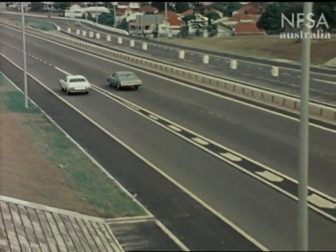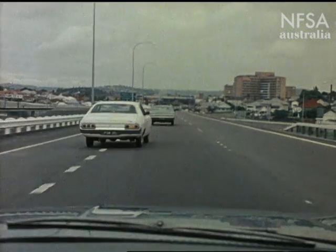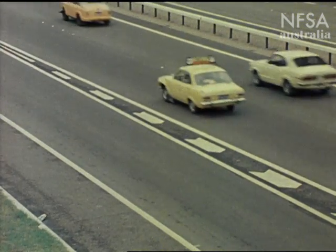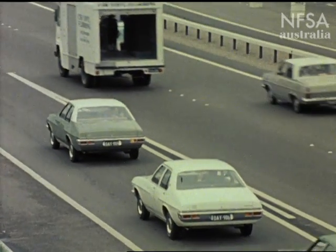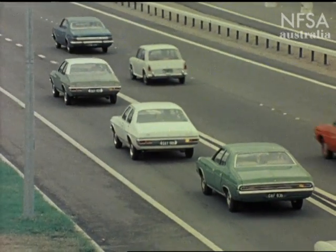When entering a freeway, make sure there's enough room to move into the traffic, accelerate to the speed of traffic on the freeway and merge smoothly. When entering the freeway, don't hesitate, because hesitation makes merging more difficult — both for you and the cars that bank up behind you.